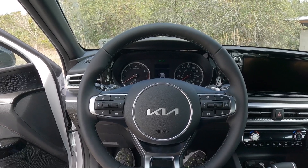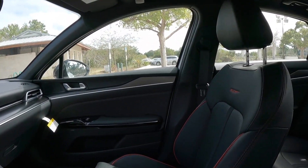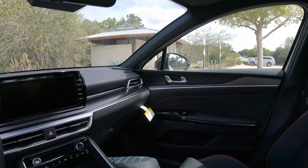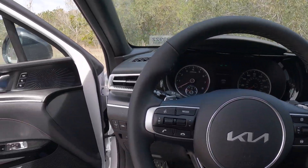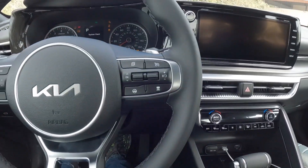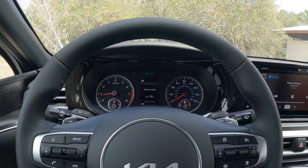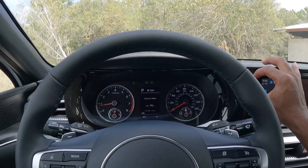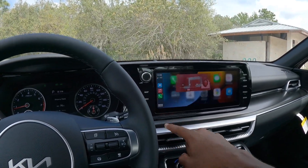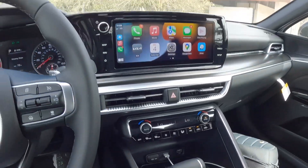Sitting inside the Kia K5 GT, my model has a black interior with red stitching and red piping. I've shown a K5 recently, so I'll be brief. The push-button start is on the dash, and once you start it up, you can hear that snarl from the 2.5-liter four-cylinder. You're greeted by a large 10.25-inch infotainment display that supports Apple CarPlay and Android Auto via USB cable — not wireless.